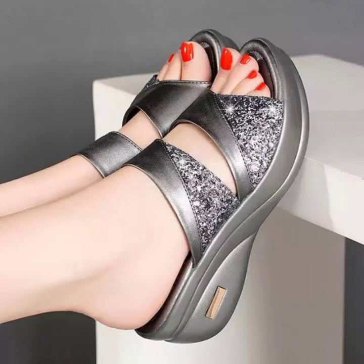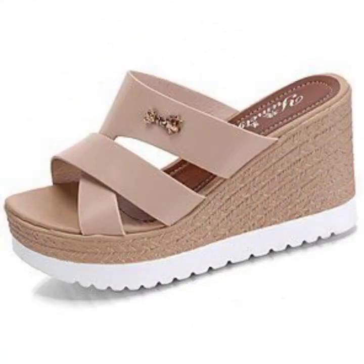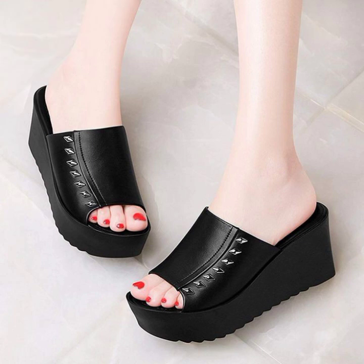You can visit some outlets like Stylo, Chinyere, Jimmy, and different types of Michael Kors outlets. You can buy this type of slippers from these outlets, or you can also buy them online.